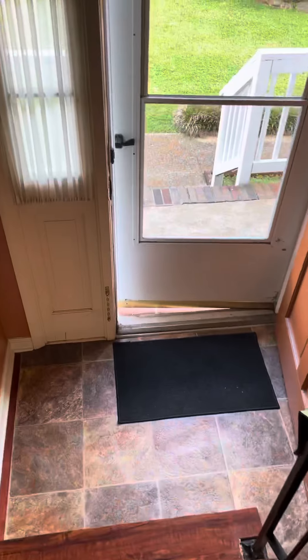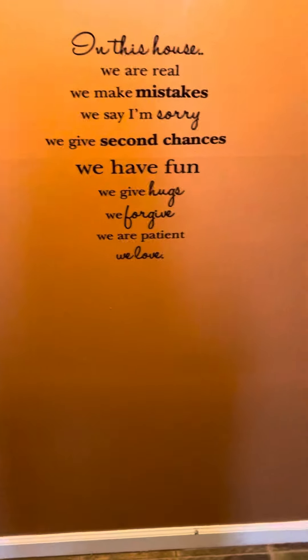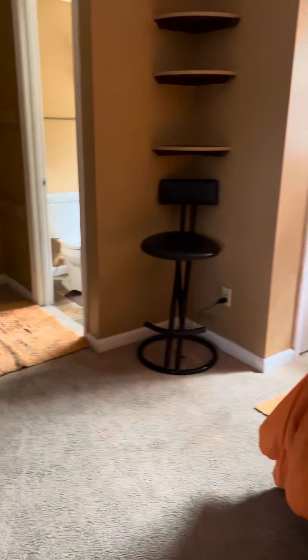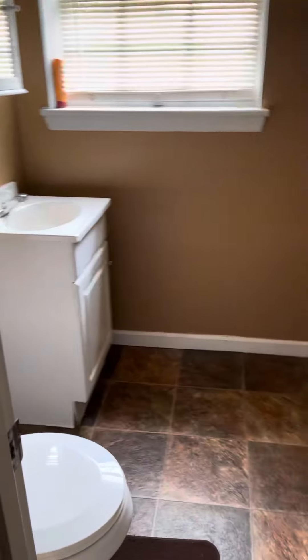Downstairs, back to the front, down to the basement. To the right, an additional living room with a fireplace. You've got another bedroom down here, with a bathroom — it's just a half bath.